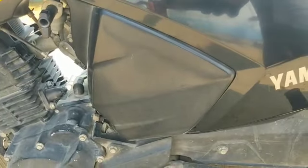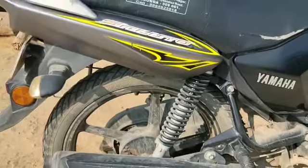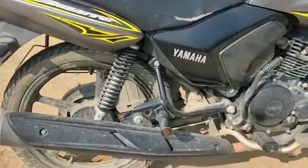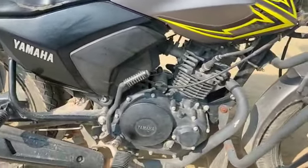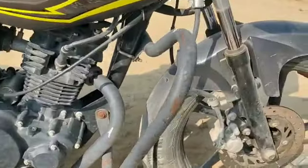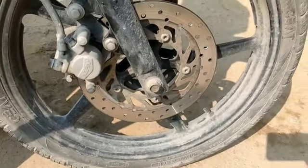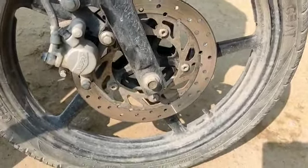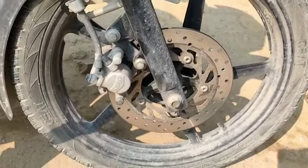You will see the parts here. The suspension is not in good condition. The tires and grips are very good. We have disc brakes, but the braking system is not very good.